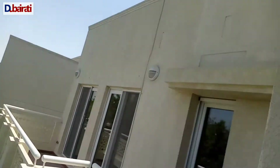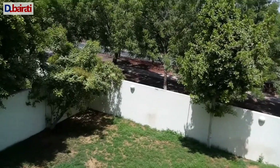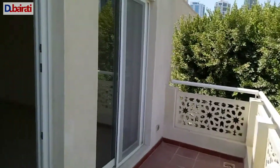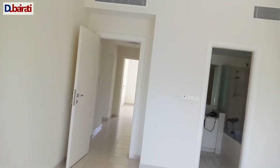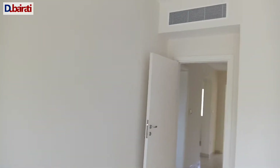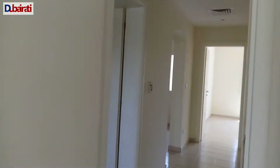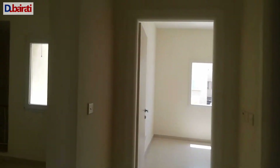This is a garden. This is one bedroom, and here is a garden as well.